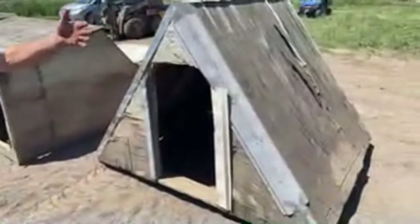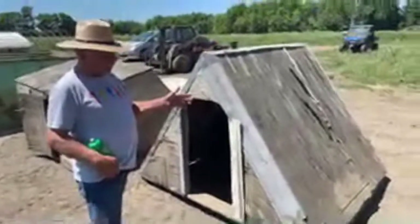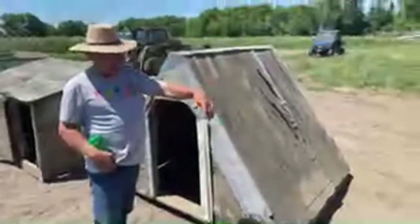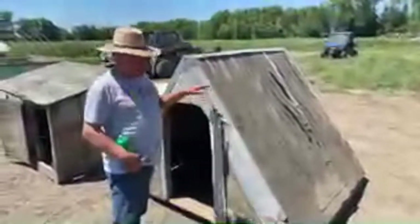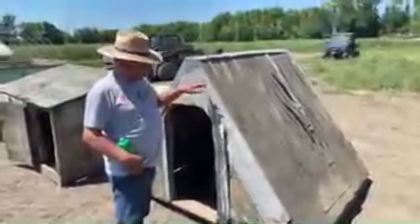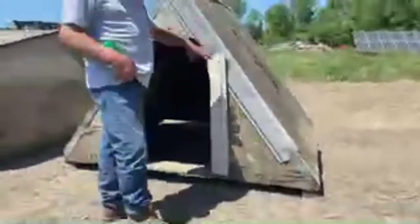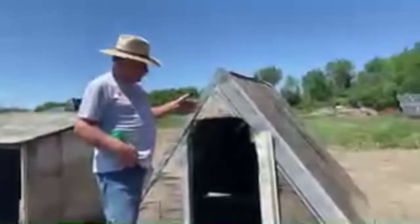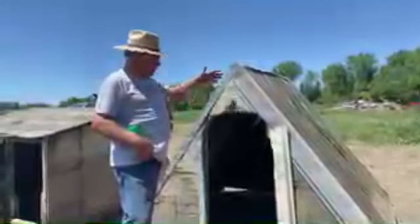The huts we had before this were a Quonset hut with a vertical sidewall made out of metal. The problem with the vertical sidewall is when the mother sow goes to lay down, there's a lot of risk of her laying on her pigs because she has total access to them. The A-huts became popular in the 1950s, 60s, and 70s because the sidewalls are at an angle, which gives the little pigs some protection on the edges of the building, so when the sow lays down your survivability is better. Our local lumberyard actually built these for me in 1990, so this hut is already about 30-some years old.